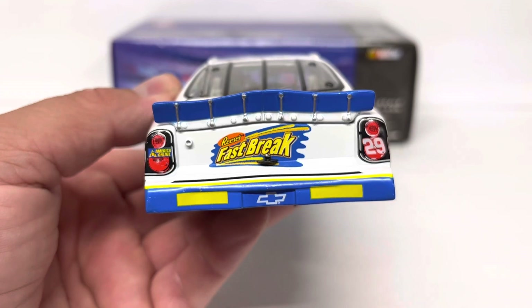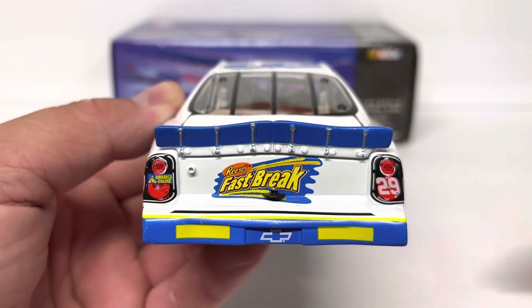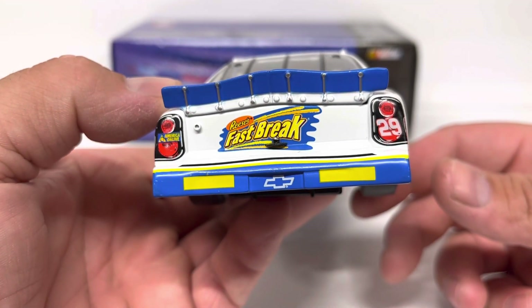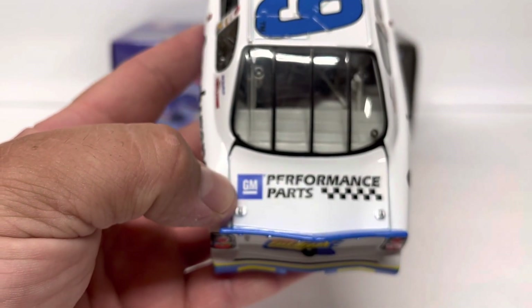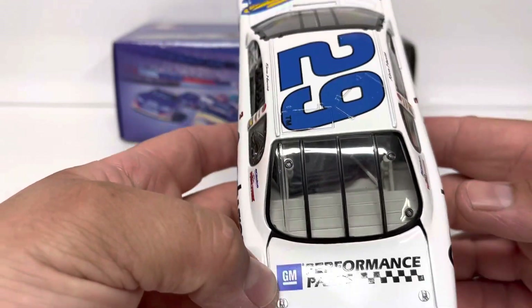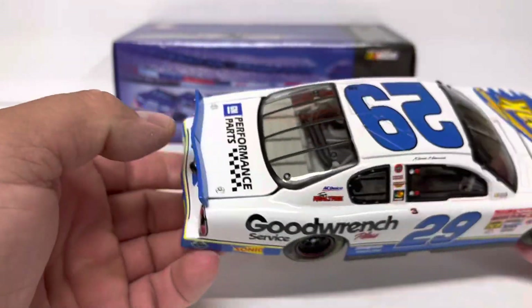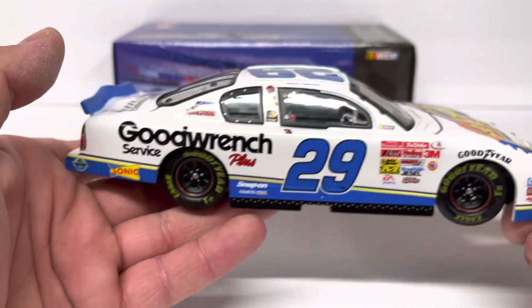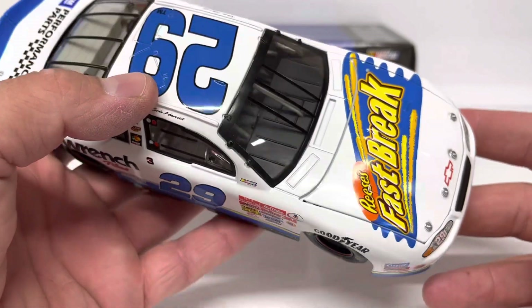On the lower left rear quarter panel we've got Sonic and the 'We Care' logo that everybody ran in the late '90s and early 2000s on the rear bumper side. On the rear tailpiece, Reese's Fast Break. The reason this is a 2001 paint scheme is because of the rookie stripes. America Online and 29 on the taillights, GM Performance Parts on the decklid, and a big 29 on the roof in blue.